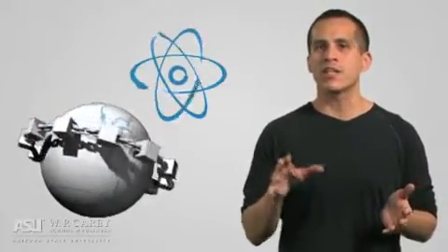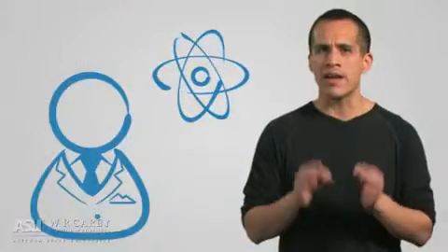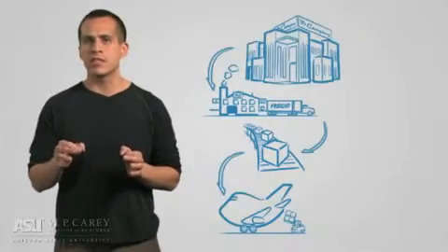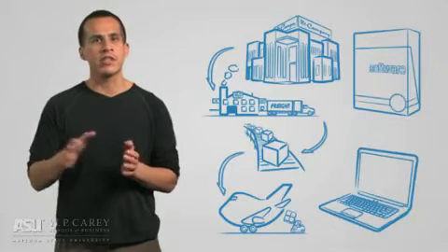Modern global integrated supply chains couldn't be global or integrated without a modern technological infrastructure to act as both the supply chain's connective tissue and nervous system. While modern supply chain executives are expected to have a grasp of modern business technology, the thought of actually making technology-related decisions can be scary for even the most senior executives. So what should supply chain managers expect their systems, software, and hardware to do for their supply chain?